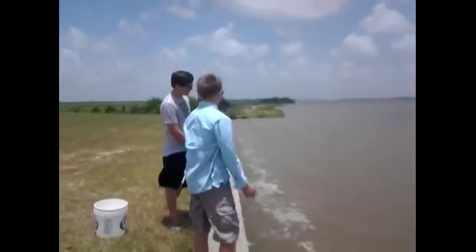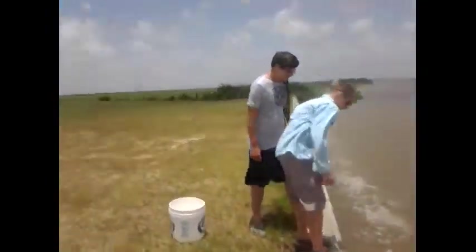Hey guys, Jack here for Sam's Backyard Fishing. There's Sam right there, there's Trevor holding the net, and today we're going to be crabbing in Matagorda, Texas.